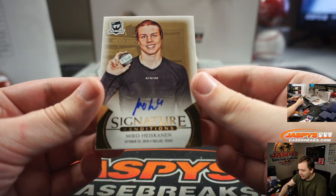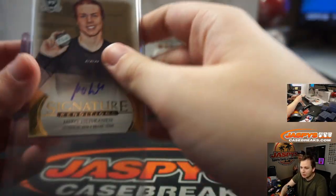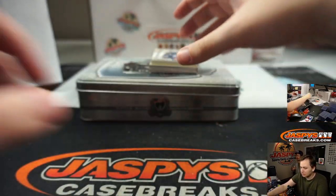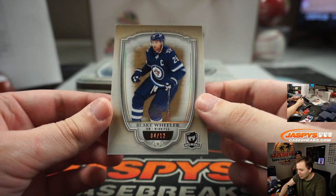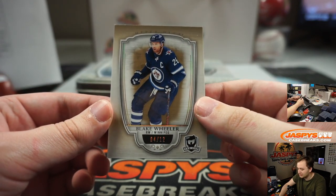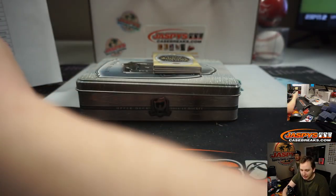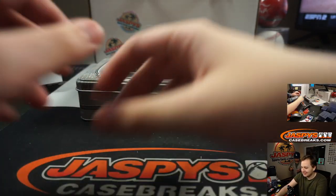We have a Mural Heiskanen auto Stars — that's going out to Dallas and Tony C. It is a one-on-one — Blake Wheeler 4 of 12, Winnipeg, Anthony O.